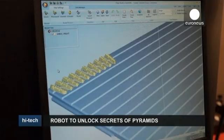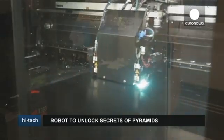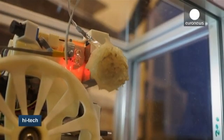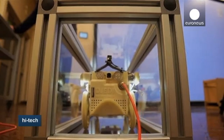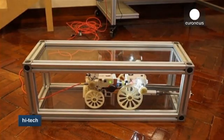Jedi was built using a 3D printer, which allowed the team to print elements of the robot that are both complex and resistant. It is also equipped with cameras and a miniature ultrasonic device that can tap on walls and get a response to help determine the thickness and condition of the stone.